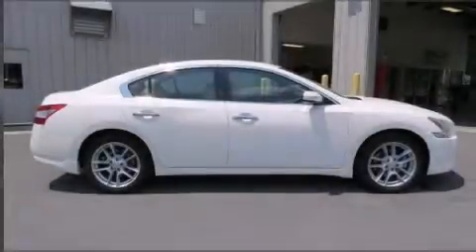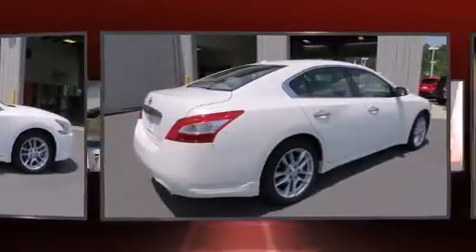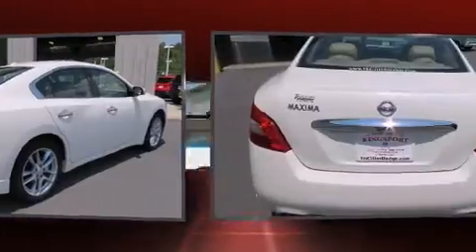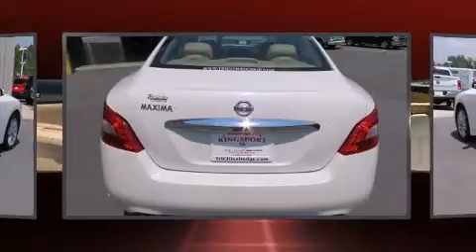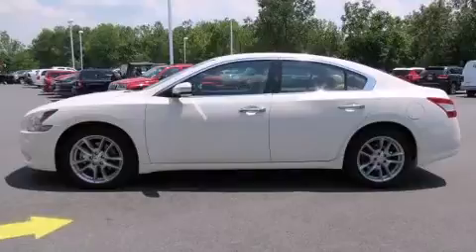You're going to love the 2010 Nissan Maxima. This four-door, five-passenger sedan still has fewer than 70,000 miles. Smooth gear shifts are achieved thanks to the 3.5-liter six-cylinder engine, and for added security, dynamic stability control supplements the drivetrain.